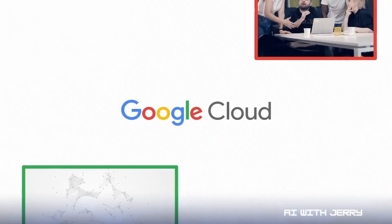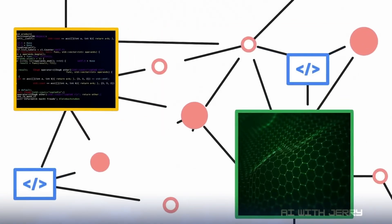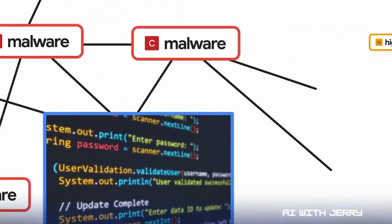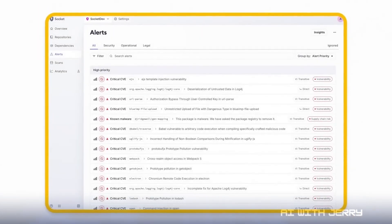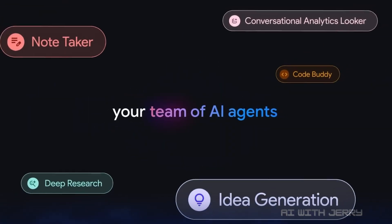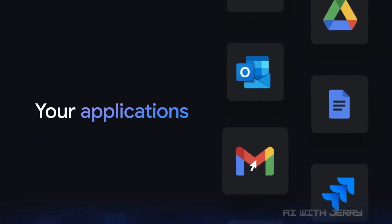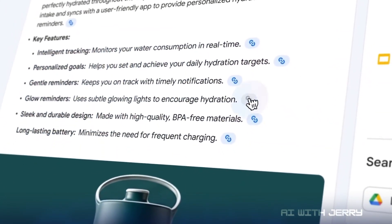Then we get to Google Cloud, where things get even more practical. They just introduced five new AI agents designed to take over the repetitive, time-draining work that slows teams down. Instead of just spitting out code snippets, these agents are built to run entire workflows end-to-end. First is the BigQuery data agent. If you've ever built data pipelines, you know how painful it is — writing scripts to ingest, clean, and maintain data from dozens of sources. This agent does it all from natural language. You describe what you want, and it builds the pipeline, pulls data from Google Cloud Storage, checks consistency, and even adapts when schemas change.